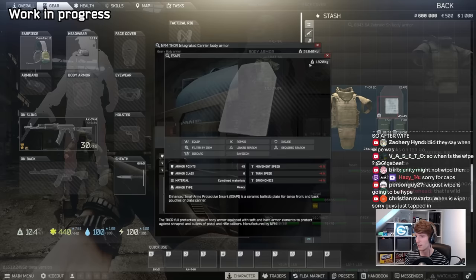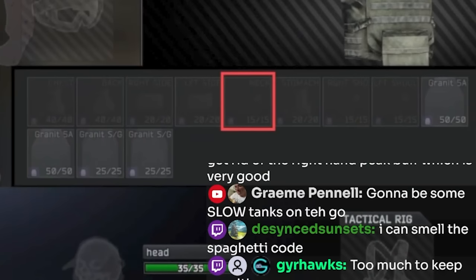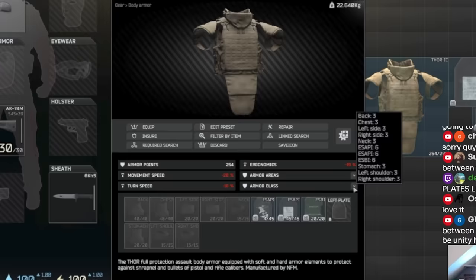The new hitboxes are going to be back and chest, left and right sides, neck and stomach, and left and right shoulders. We saw all of these armoured areas presented on both the NFM Thor and the Zabralo, which as the two biggest armours in the game should give us most if not all of the available armoured areas. These parts seemingly come with some armour inbuilt already, at least for these two armours, which from the breakdown shown in the menu is class 3 all over.